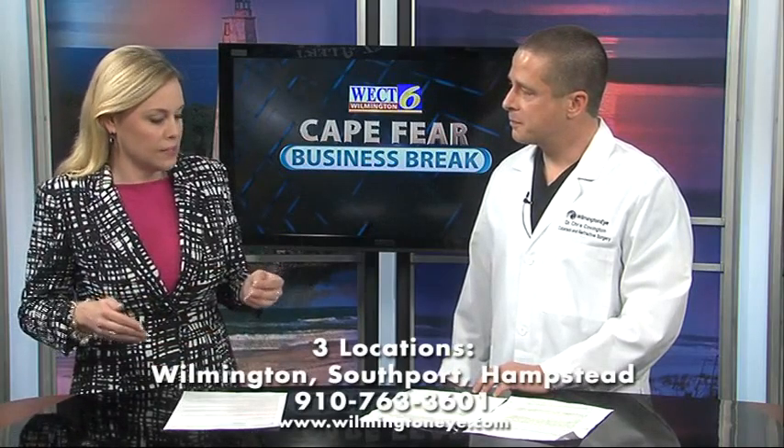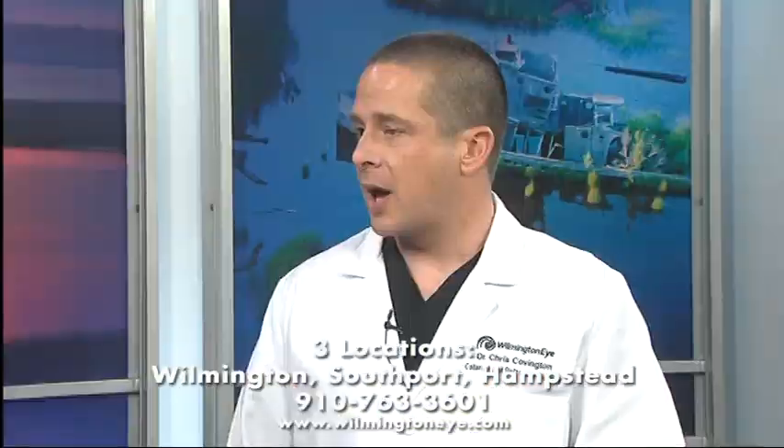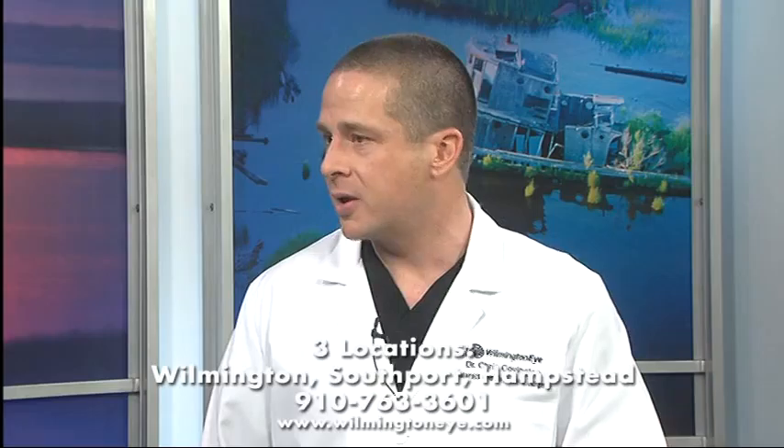How many of these surgeries have been performed with this laser? Over 8 million LASIK flaps have been created using intralase technology. In fact, it's the number one technology of choice among LASIK surgeons as well as the U.S. military. Over 88% of the flaps created in the U.S. are done with laser technology.